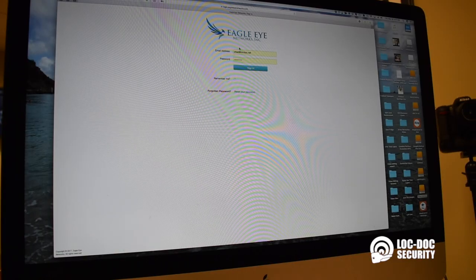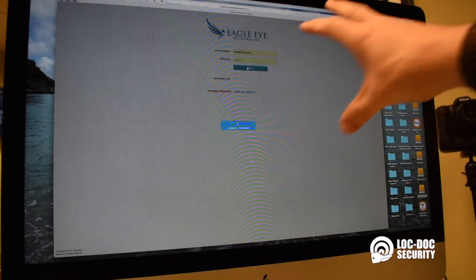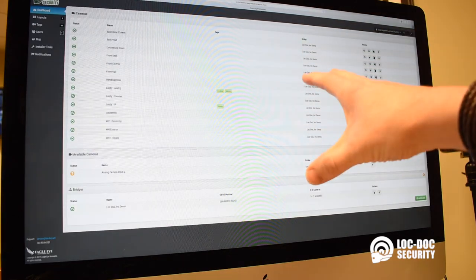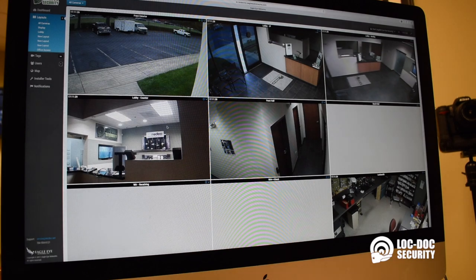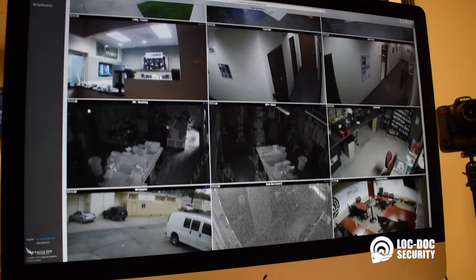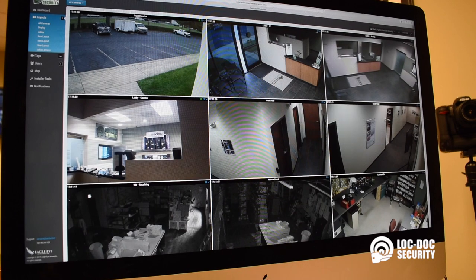So this is our camera system here. I'm just gonna log in — I have my password saved — using Safari here on my Mac. When I go into this, it's gonna give me a listing of all the cameras and then show me a view of what those cameras look like. I've got a snapshot of all the cameras and they should all be a live stream of what's happening, so I can see exactly what's going on.